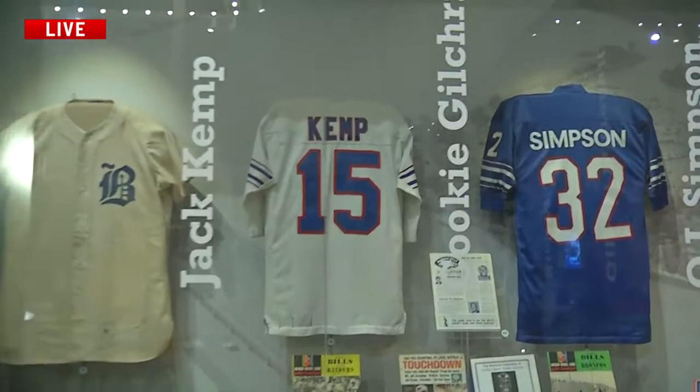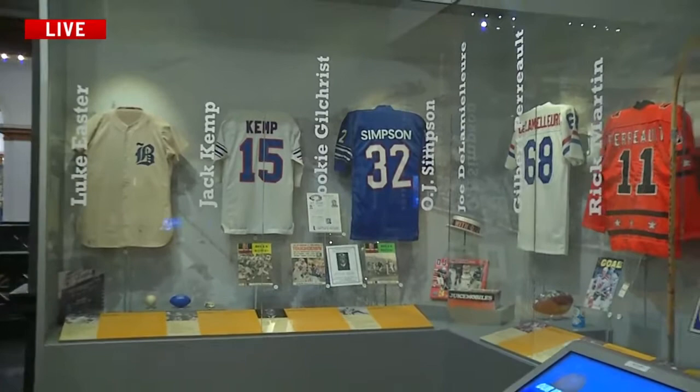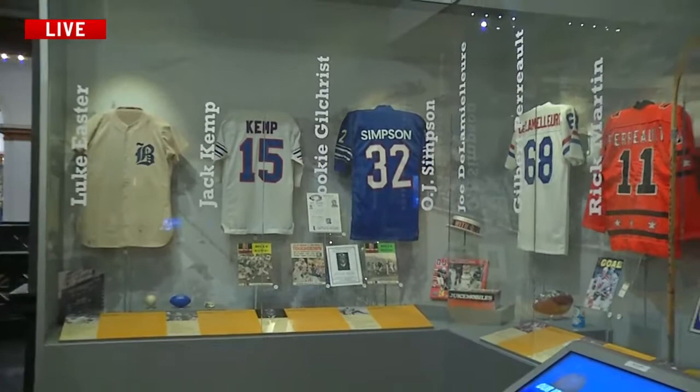There's so much. We've got the Buffalo Braves, we have all of the old artifacts, we have literal seats over here — seats to the important venues. But there's so much in Buffalo sports history that people love to talk about, we couldn't possibly fit it all in. But there's tons in this room for people to see. You can spend a couple hours in here easy.